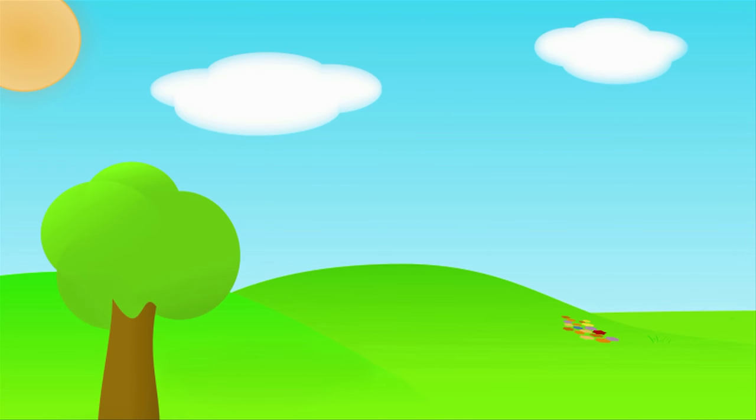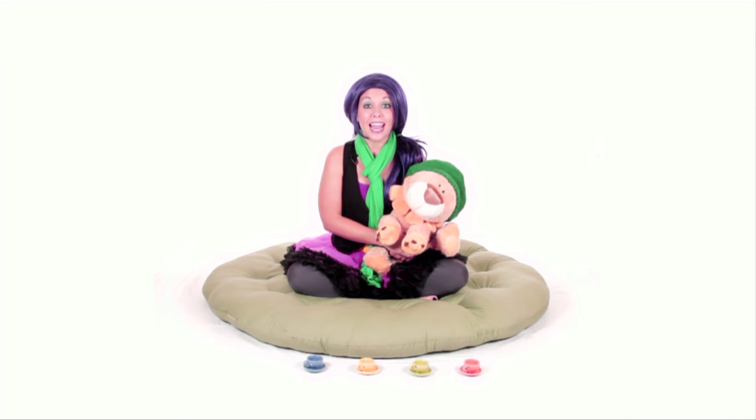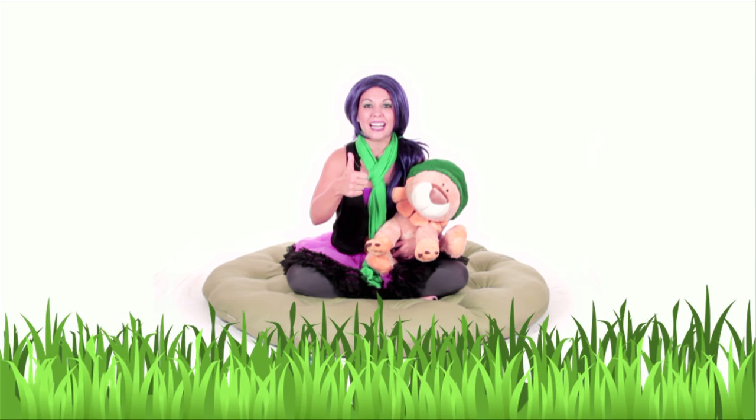I know something else that's green — do you think you can guess? You can find it outside, sometimes in a park, or in your front or back yard. Sometimes your mommy and daddy have to use a lawn mower to cut it. Do you know what it is? That's right — it's the grass! Good job Bananas, the grass is green!